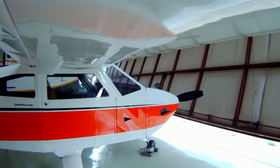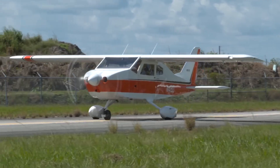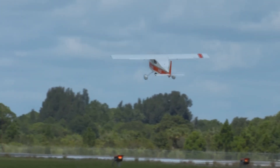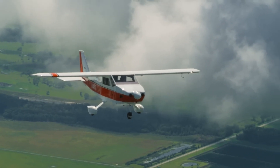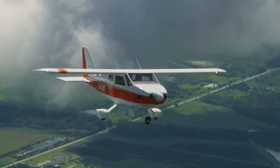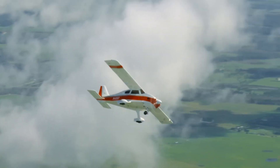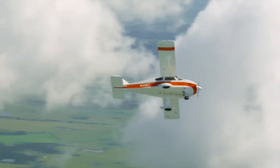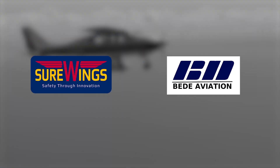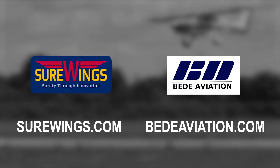The legendary BD4C program is building an exciting future for those who want a rugged four-seat family flyer with a proven history. The Sure Wings program produces a complete kit and builder assist program that gives you everything you need to be flying a BD4CS in record time. For conventional kit builders, BD Aviation has carts, partial kits, and full kits for the 190-mile-per-hour BD4C that has logged thousands of hours. Visit surewings.com and bdaviation.com for more details.